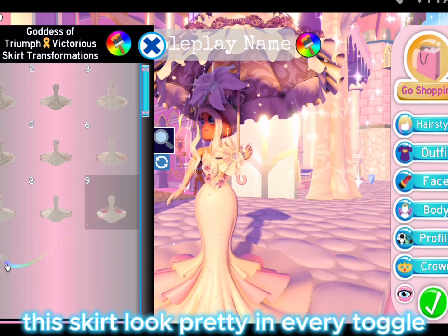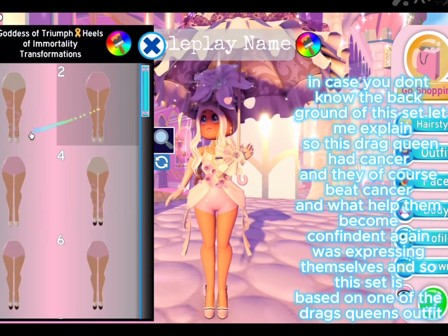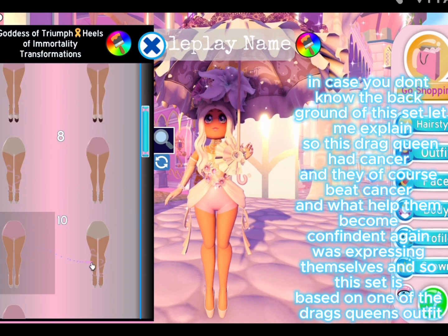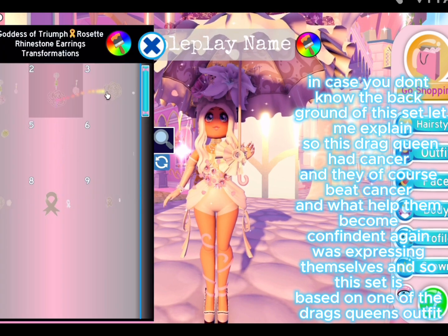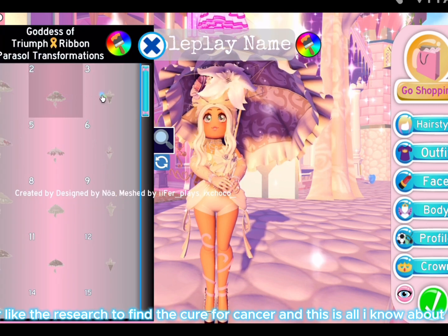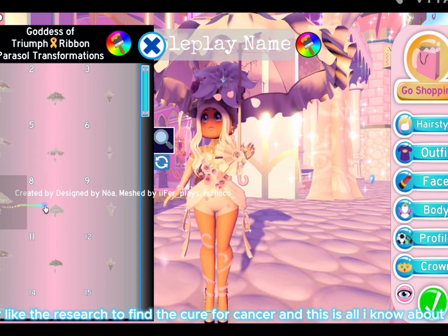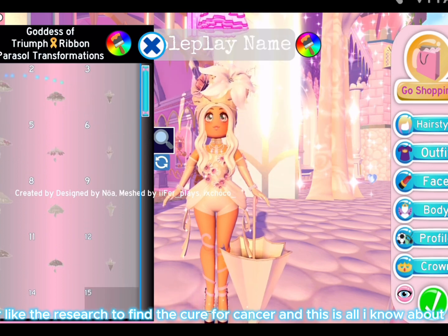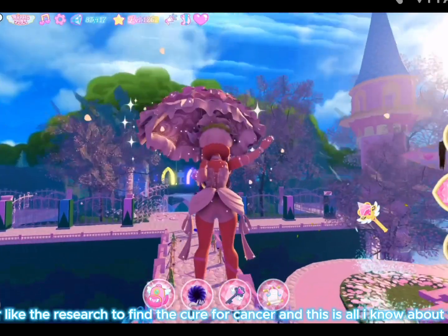This skirt looks pretty in every toggle. In case you don't know the background of this set, let me explain — a drag queen had cancer and beat it, and what helped them become confident again was expressing themselves. This set is based on one of their outfits that they designed, and all the money Royale High gets from this set they will donate to a hospital or cancer research. That's all I know, but I'm pretty sure it is correct.